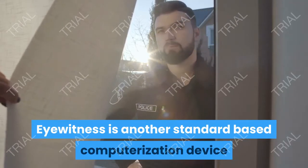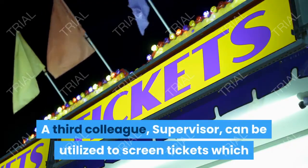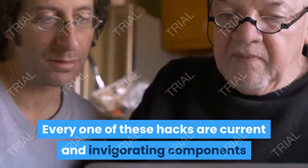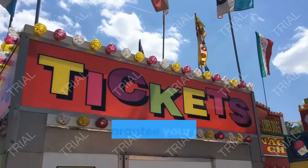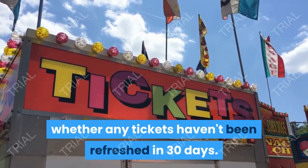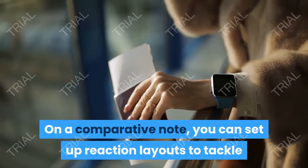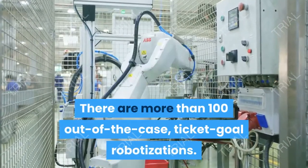Observer is another rule-based computerization device that can look for activities performed by explicit client types. A third tool, Supervisor, can be utilized to screen tickets which haven't been contacted in some time and perform follow-up advances. The supervisor highlight runs an hourly check to see whether any tickets haven't been refreshed in 30 days, and you can set robotized reactions to see, heighten, and resolve these tickets. On a comparative note, you can set up reaction layouts to tackle active tickets for standard ticket demands. There are more than 100 out-of-the-box ticket goal robotizations.